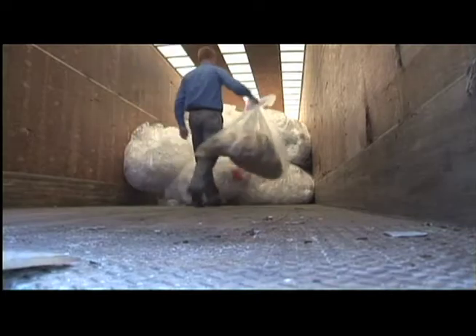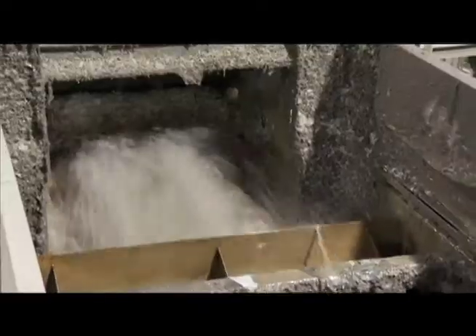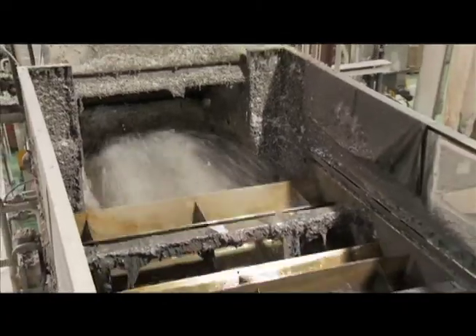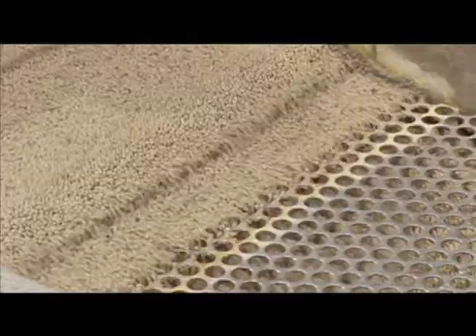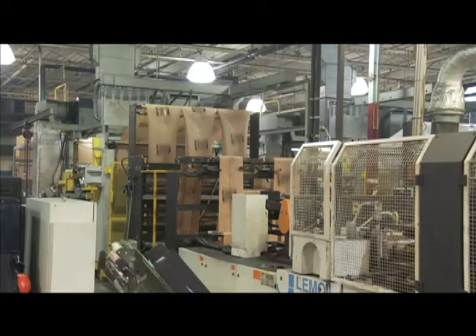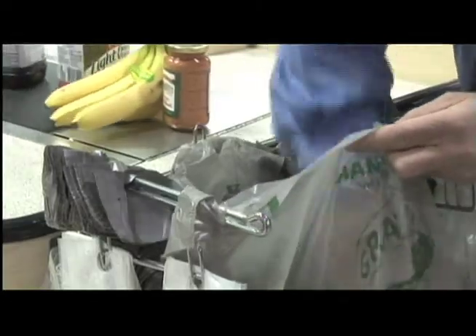The bags and other plastics deposited in the bins are gathered and transported to the Hilex Recycling Center. Here, the bags are washed, shredded, and processed into pellets. The recycled pellets are then used to manufacture new plastic bags. Stores and businesses complete the loop by offering new bags made with recycled content.